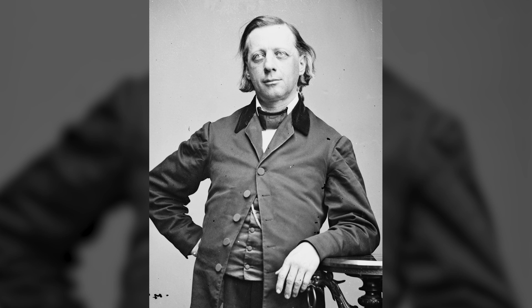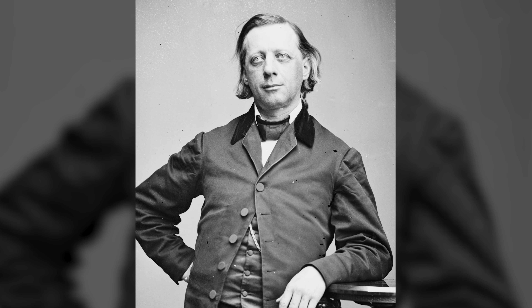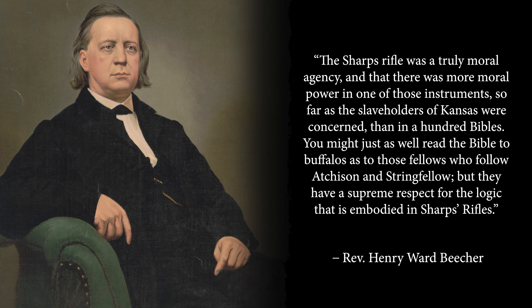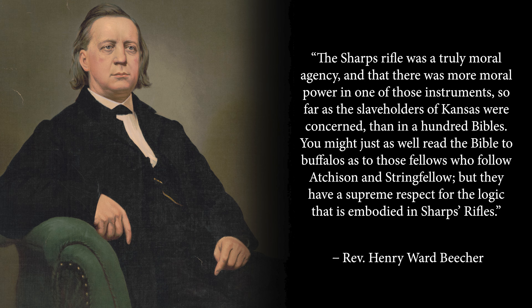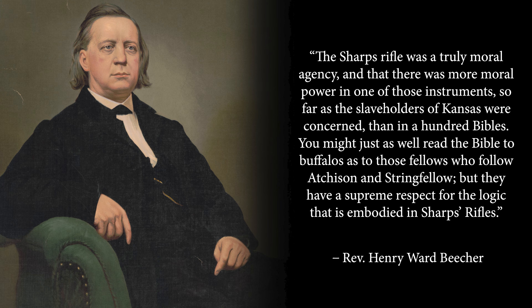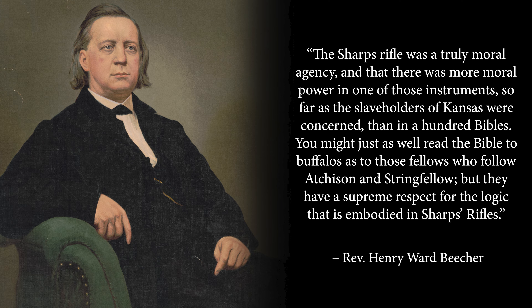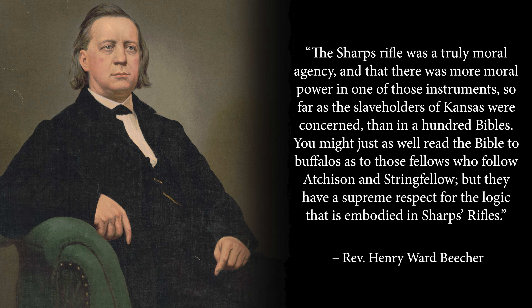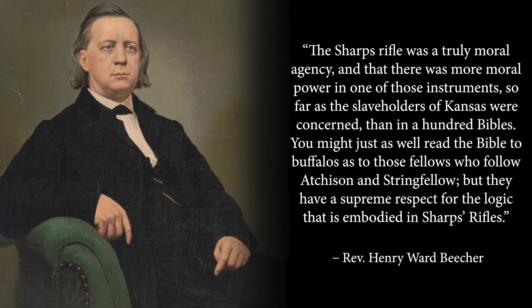Henry Ward Beecher was one of the leading abolitionists in New England at the time, helping fund the purchase of these rifles through the Immigrant Aid Company. He also has several famous quotes directly associating his name with them. Beecher said the Sharps rifle was 'a truly moral agency' and that 'there was more moral power in one of those instruments, so far as the slaveholders of Kansas are concerned, than in a hundred bibles. You might just as well read the bible to a herd of buffaloes as to those fellows who follow Acheson and Stringfellow, but they have supreme respect for the logic that is embodied in Sharps rifles.'